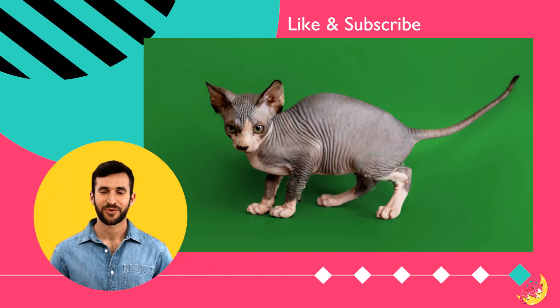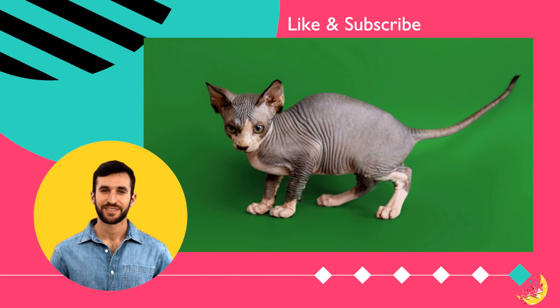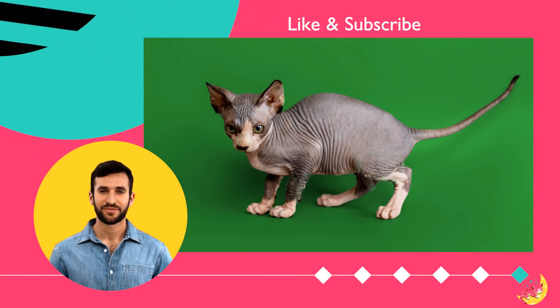Click the link in the description to discover more about Maine Coon cats. Hit the like button and subscribe for more content. Thank you for watching.